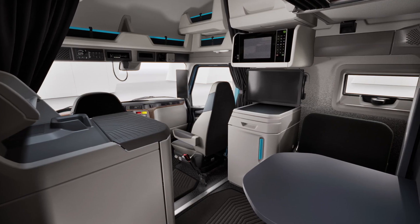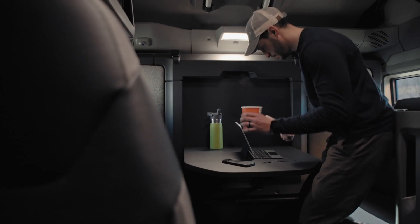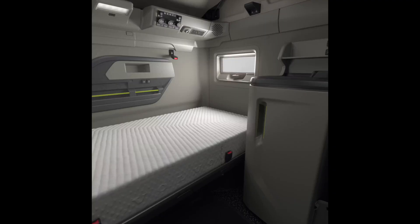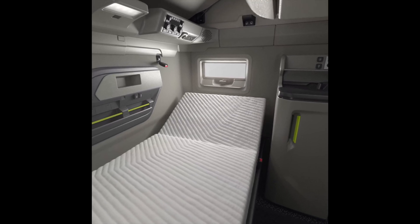Volvo has completely redesigned the living environment of the new VNL to help drivers sleep better, thereby enhancing their work performance. From the vehicle's fully integrated controls, you can easily control lighting, audio, door locks, alarms, battery controls, and the most advanced climate control system in the industry.